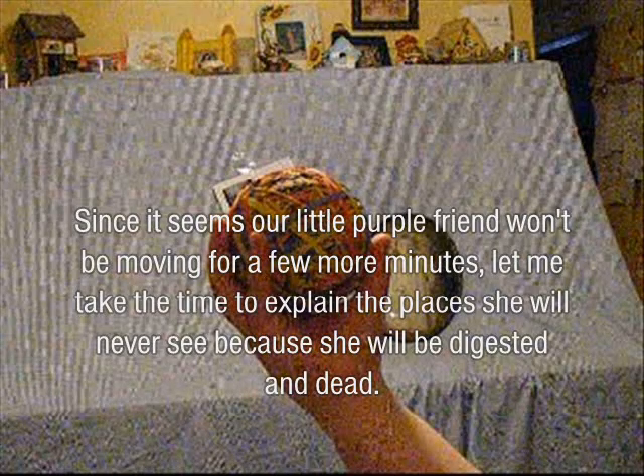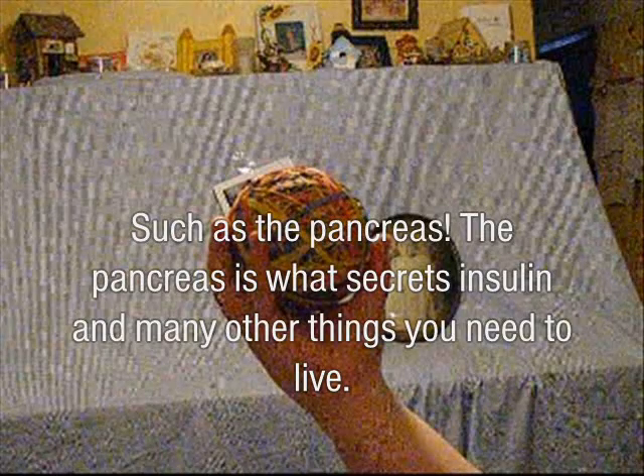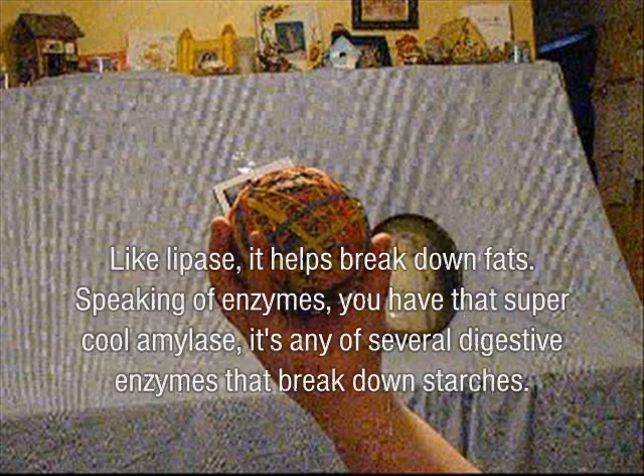Well, it seems our little purple friend won't be moving for a few more minutes. Let me take the time to explain the places she will never see because she will be digested. We have the pancreas — it creates insulin and many other things you need to live. Then you have the mesentery, which is any of several folds of the peritoneum that connect the intestines to the dorsal wall of the abdominal cavity.